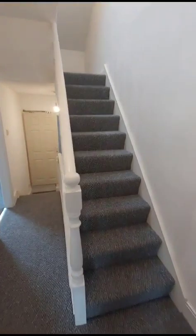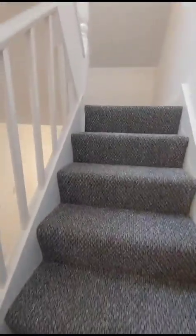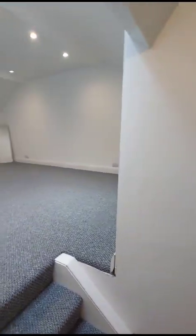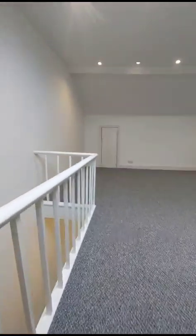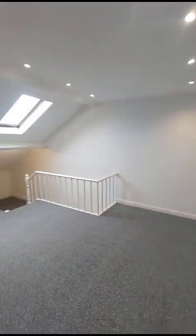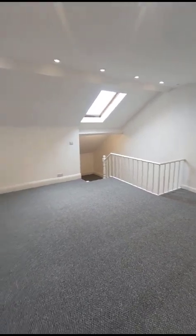Then up to the third bedroom on the third floor — this is a really nice space and you've got a Velux window there as well.